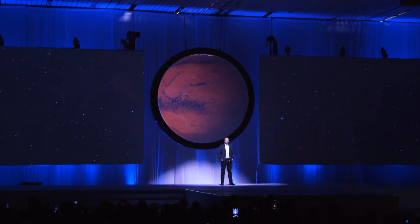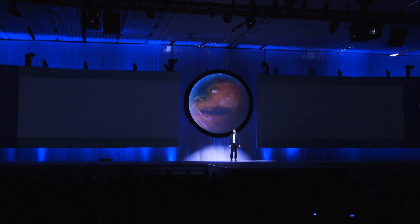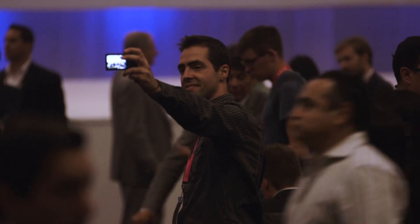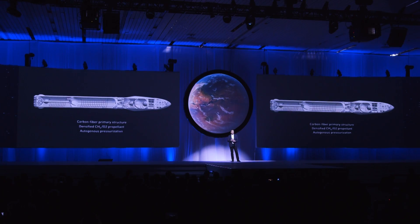What I really want to try to achieve here is to make Mars seem possible, make it seem as though it's something that we can do in our lifetimes. Elon Musk finally told the world his vision for colonizing Mars and it turned out to be one hell of a show. His talk in Mexico drew insane crowds — people actually stampeded into the hall to get a good seat. They were treated to a one-hour breakdown of all the vehicles Musk wants to build to bring people to the red planet. So let's unwrap all of this and talk about what it means.